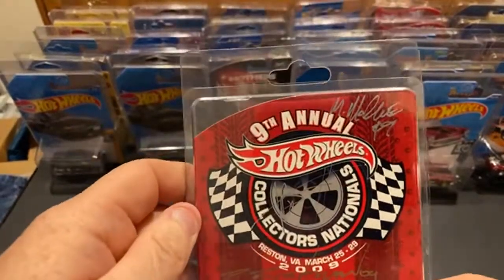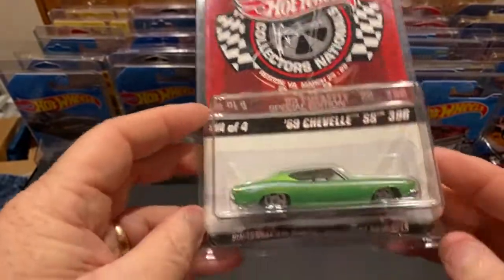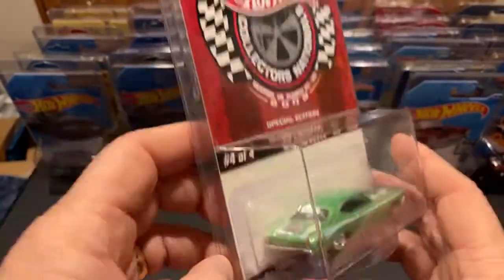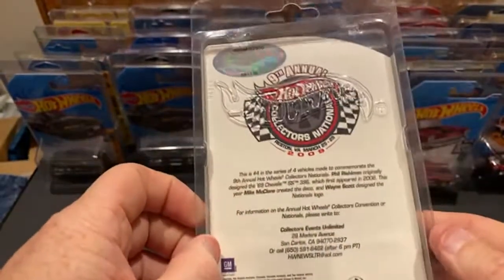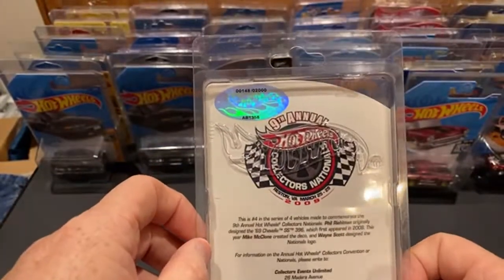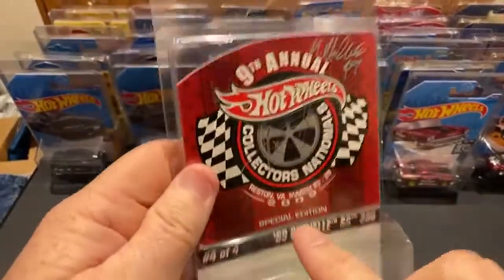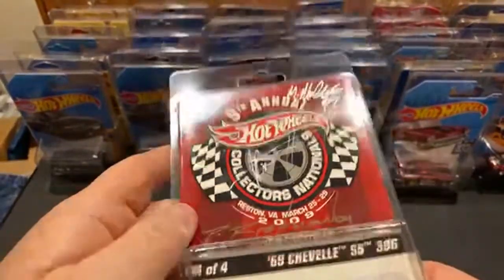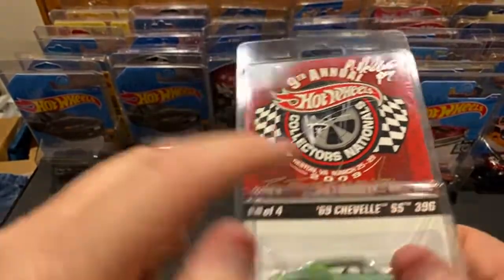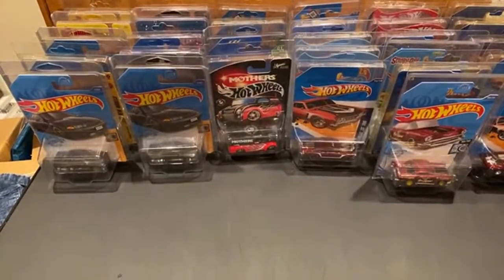This one is actually signed by Philip Ramen - 69 Chevelle. My buddy from Ohio, Chuck Hoops, wanted me to open this very badly for a long time. He finally gave up on me because it's signed - I don't really want to open a signed one. This actually has a few signatures. I think Philip is the one who actually designed the 69 Chevelle. I don't want to open that.